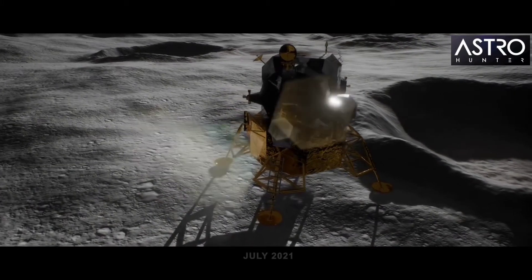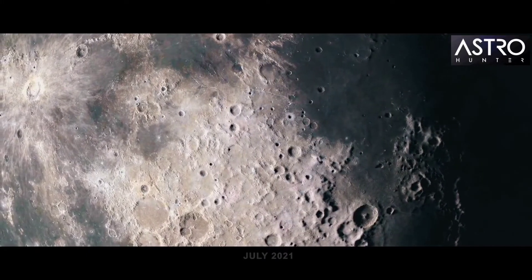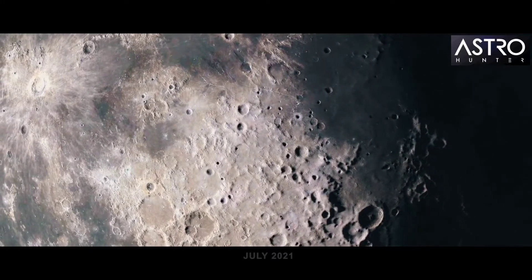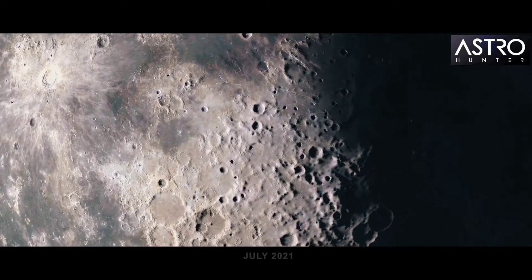NASA's commissioned Peregrine 1 lander lands on the moon. It begins to measure how much water, carbon dioxide, and methane is below the surface of the moon, gathering data for future lunar mining operations.